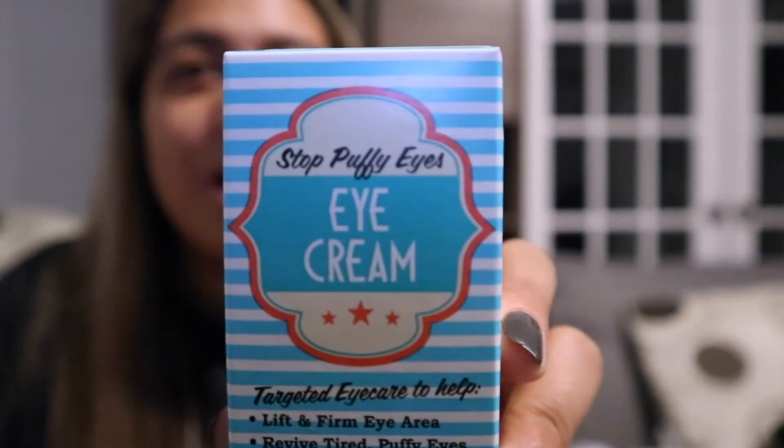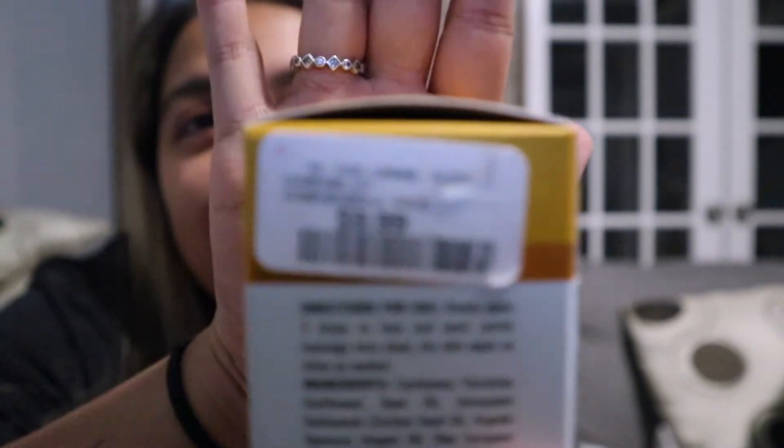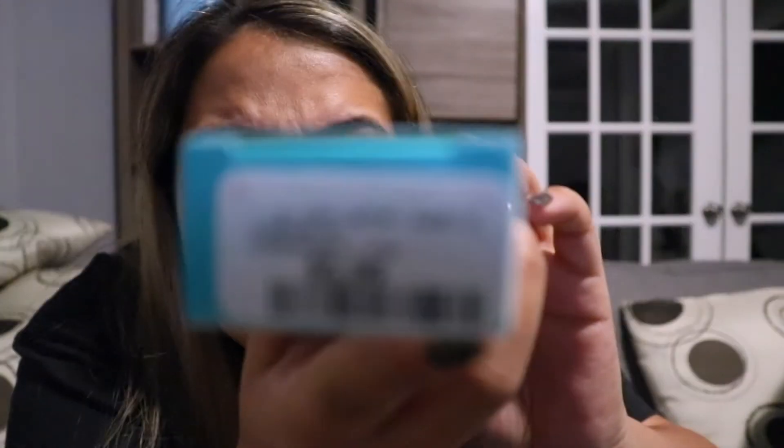I have some puffy eyes, so this caught my eye — eye cream for super puffy eyes. It's supposed to target eye care to help lift and firm the eye area, revive tired puffy eyes, brighten and refresh, and reduce fine lines. I got this for $5.99.